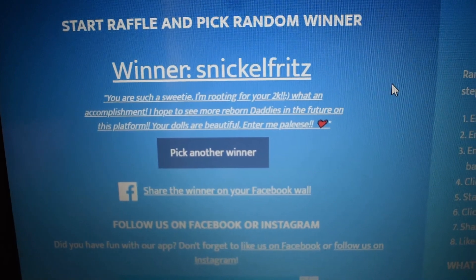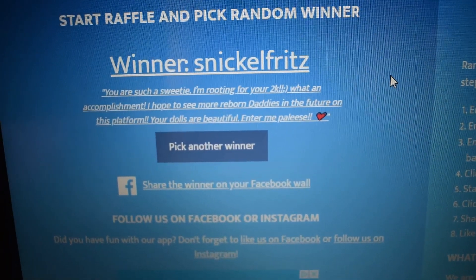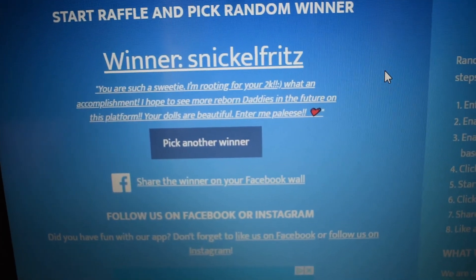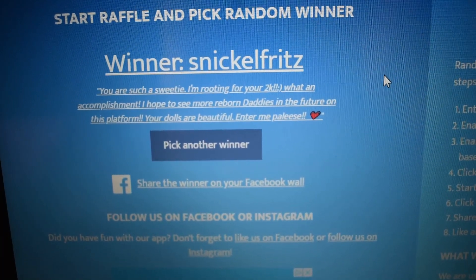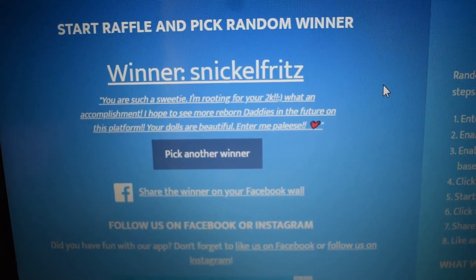Thank you guys so much for watching. Hopefully we won't have to go through round three, but if we do, please pay attention to my videos just for this time period. I just want whoever wins to actually be able to claim their prize, and to be fair. Have a good one, you guys.